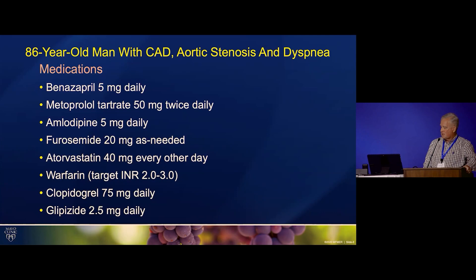His medications are listed for completeness, and he was started on clopidogrel after the PCI.